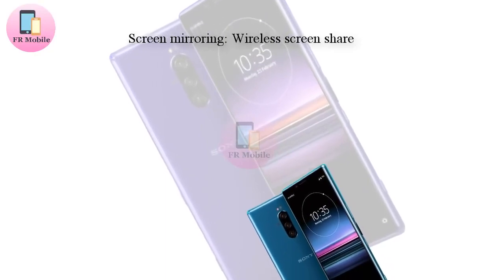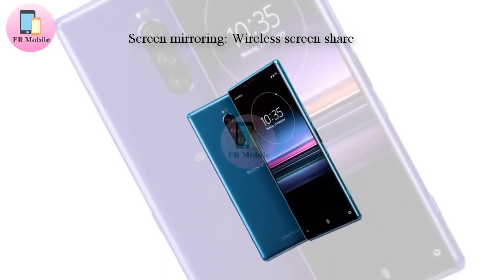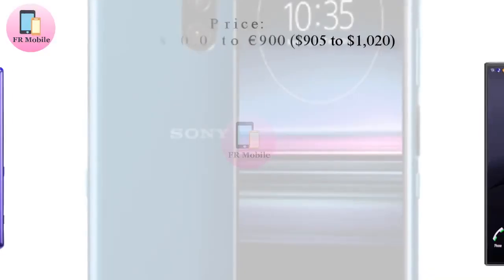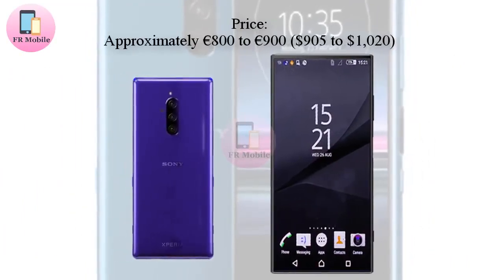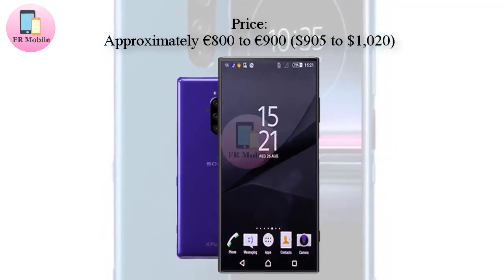In Europe, the Xperia A10 and Xperia A10 Plus should cost €349 and €249 respectively. The flagship Xperia 1, on the other hand, could cost in the region of €900.